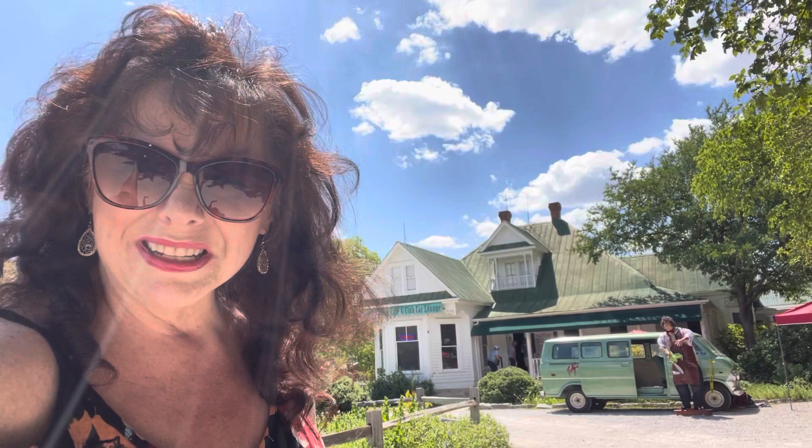Hey guys, today I am coming to you from my classic horror home. You might recognize this is the home from the Texas Chainsaw Massacre. It was originally in Round Rock, Texas and then it was moved out here to Kingsland, Texas and restored. Today it is a really nice, lovely restaurant adjacent to the Antler Inn, so if you're staying at the Antler Inn in Kingsland you can walk over and have dinner here.